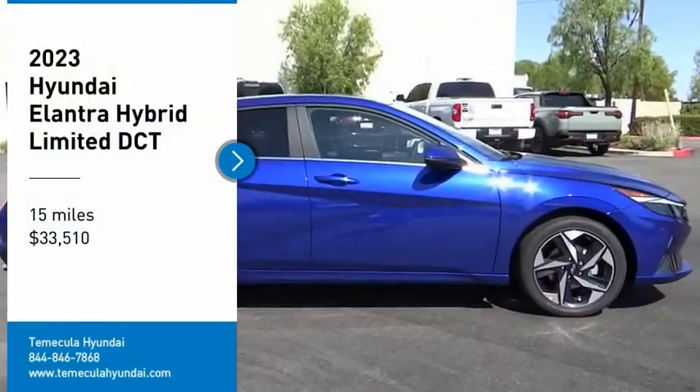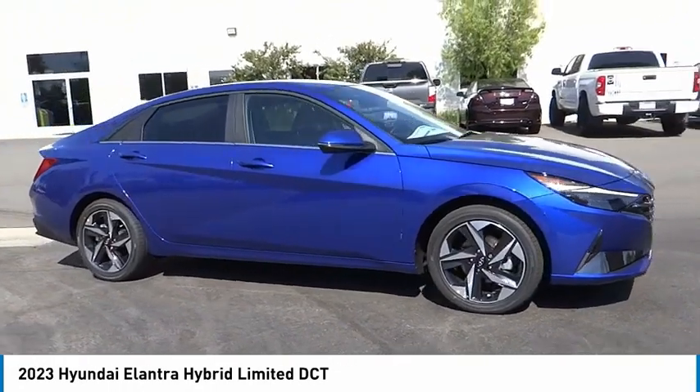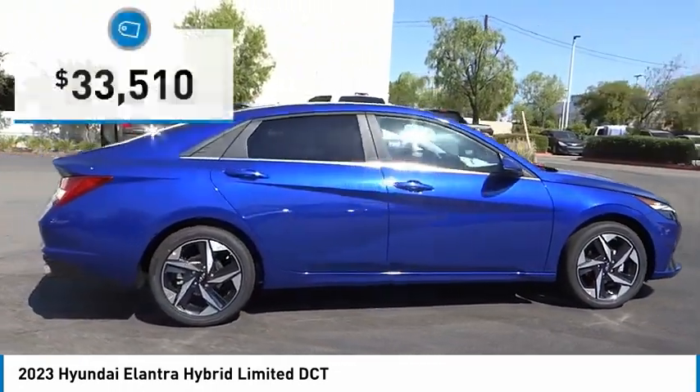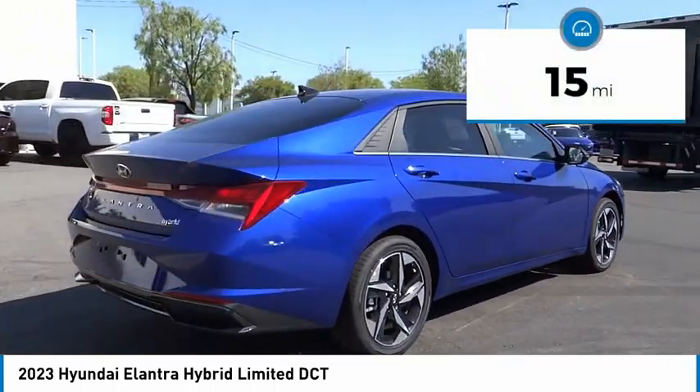Pick up this great vehicle which is available today — this could be the one you've been searching for. Contact the dealer today and get behind the wheel. It is priced below $35,000 and has less than 100 miles.